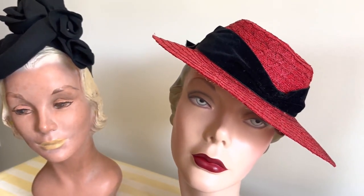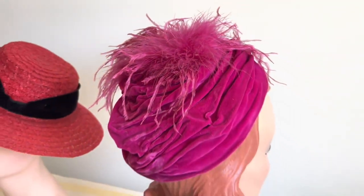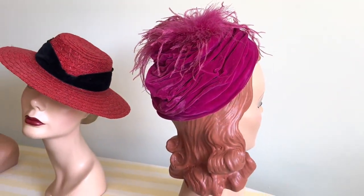Millinery is hat making. It encompasses not only what you would traditionally call a hat, like a felt fedora or beret, but also more unusual hats — things that you would have seen in the 40s and 50s, but very fun to make, and people are actually looking for this sort of thing.